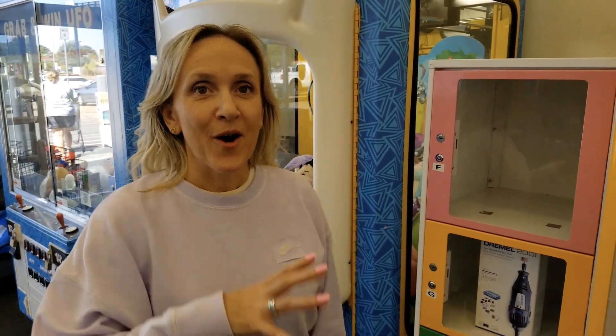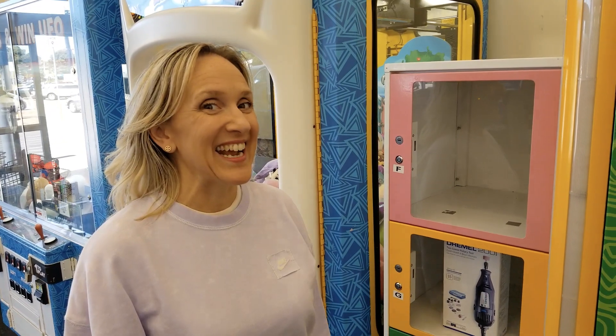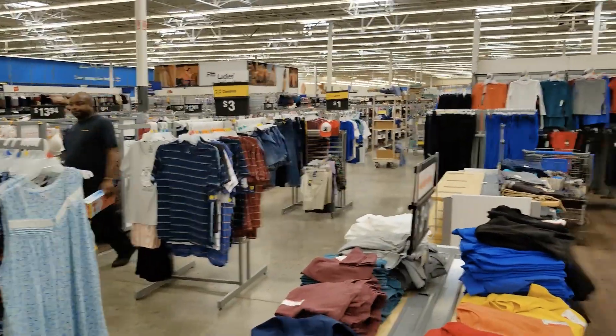The first thing we need to not be tempted by is all the clothing. Thankfully none of the kids' sections are too overwhelming today. I'm super excited because we came on the right day — there's all sorts of kids' clearance, so let's see what we can find. We're going to start off in the boys section.